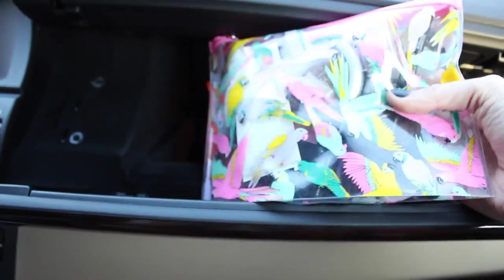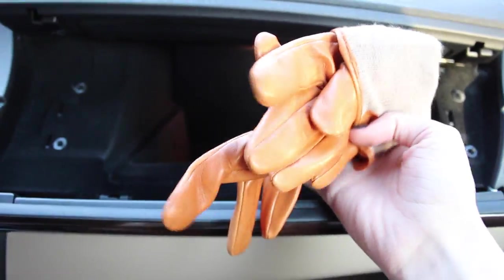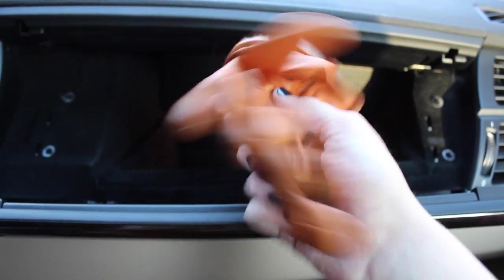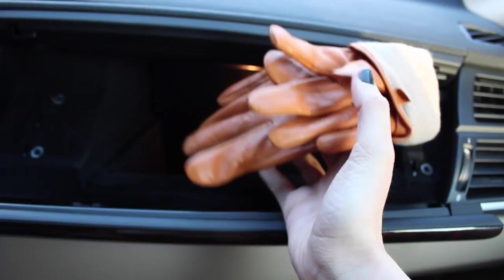Then I have my emergency kit — I'll go through that in a minute — look how cute it is. Then I've got this pair of gloves, and it wouldn't be a glove box without gloves, am I right? These are just these leather ones that I got for Christmas from H&M.